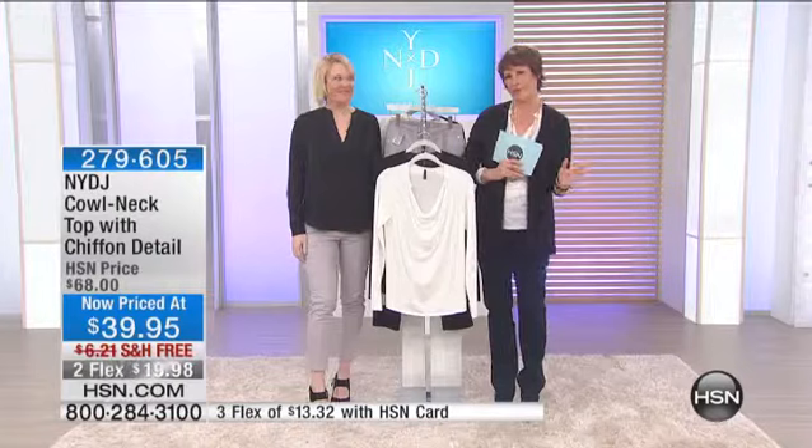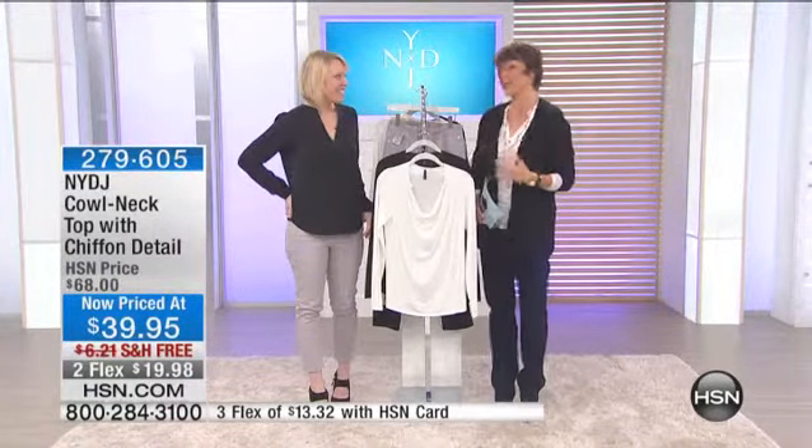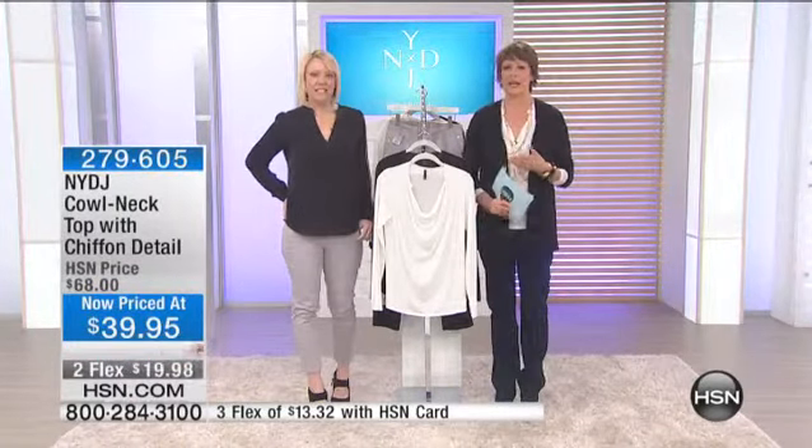I'm actually wearing this one because I think it's so lovely. I love the little cowl neck with the Siobhan design. This is just $39.95 — it was $68 — so it's a great savings.